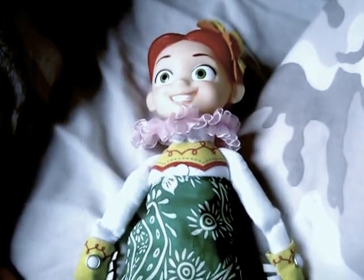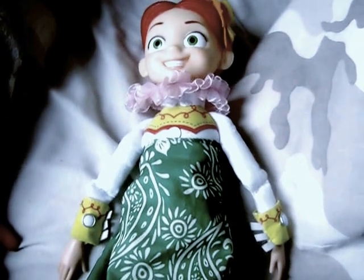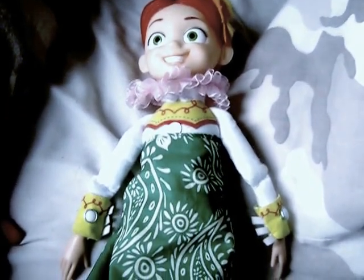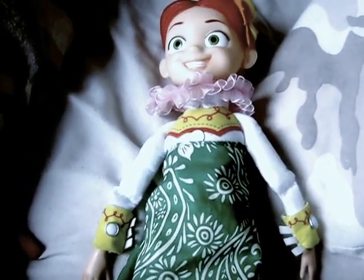Hello YouTubers, Killer Link in part 1 with another review for you. Today we are reviewing something different — the Toy Story Hawaiian Jessie doll.